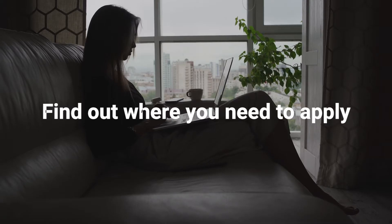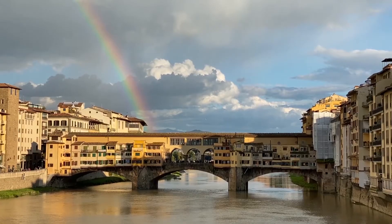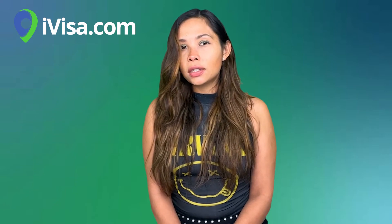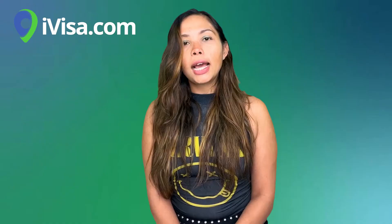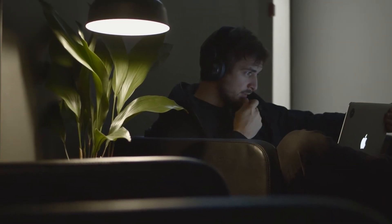Step number two: find out where you need to apply. First, you need to know what your destination country is. If you're only visiting one country in Europe, that's pretty easy. But if you want to travel around Europe, your destination country will be the country where you will spend most of your time. If you're spending the same amount of days in each country, then your destination country will be the first country you visit.